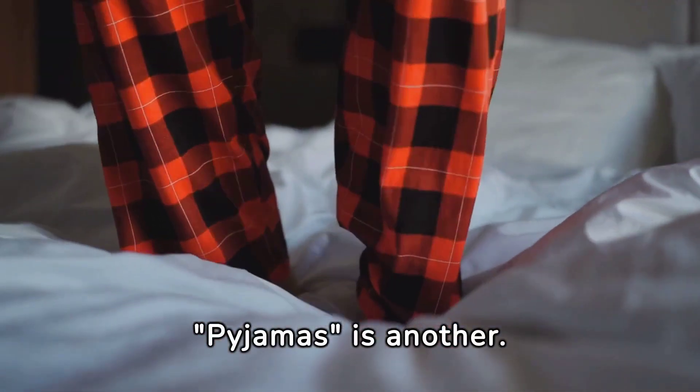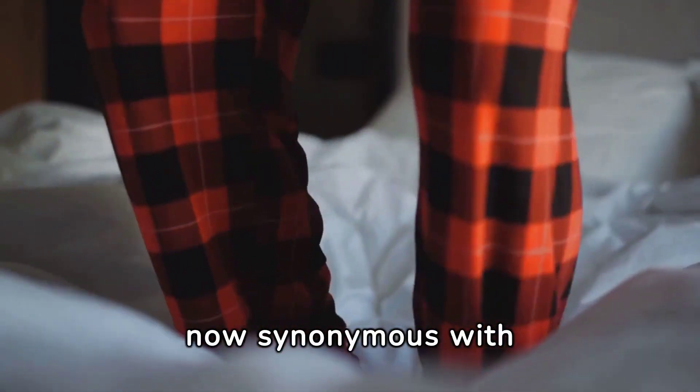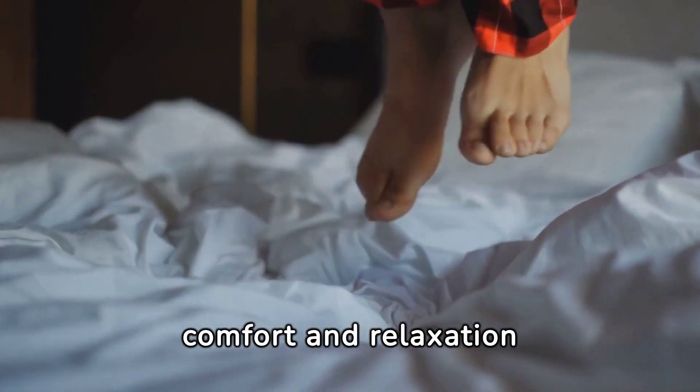Pyjamas is another. Borrowed from the Hindi payjama, meaning leg garment, it's now synonymous with comfort and relaxation worldwide.